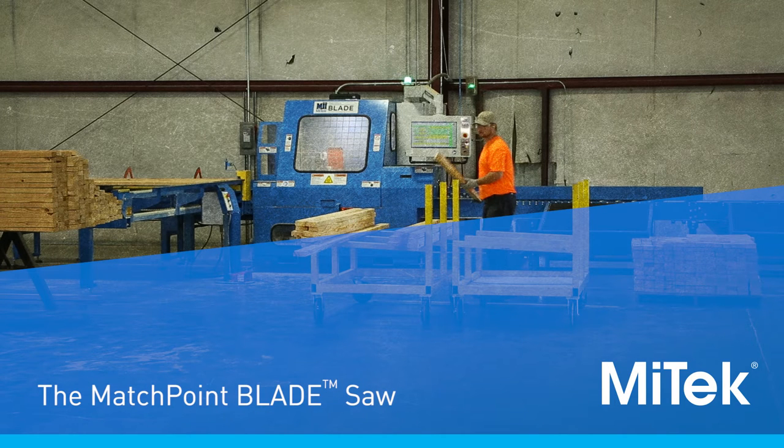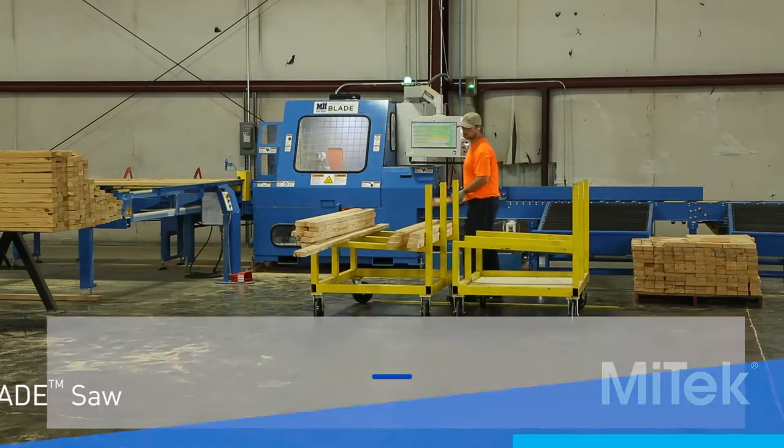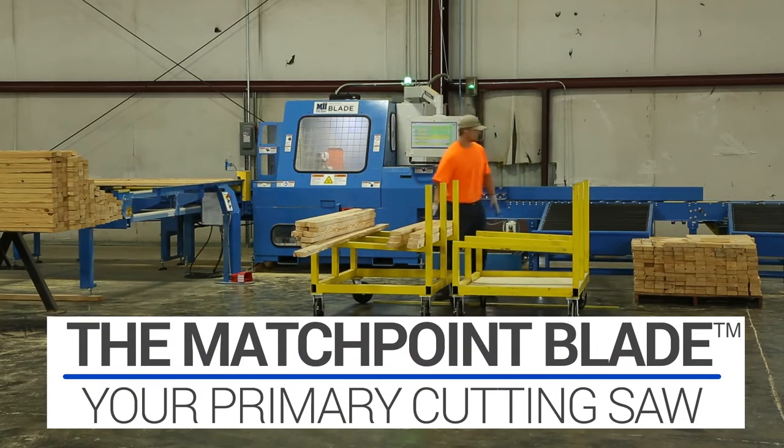Want to increase productivity and reduce waste? The Matchpoint blade saw will do just that.